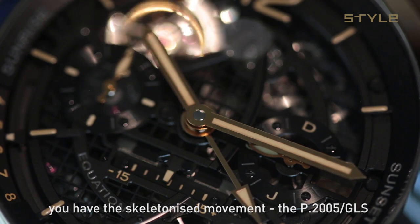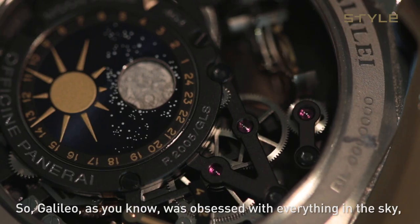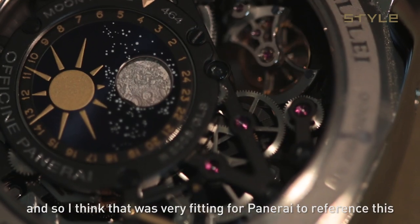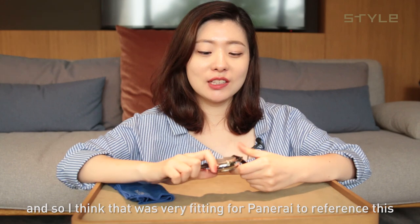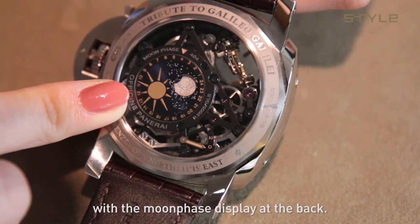You have the skeletonized movement, the P2005 GLS. Galileo was obsessed with everything in the sky — the sun, the moon, the planets. And I think that was very fitting for Panerai to reference this with the moon face display at the back. I'm loving that it's at the back — it's very secretive, very intimate, very private.